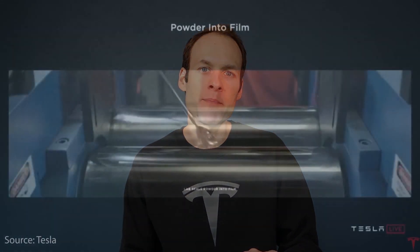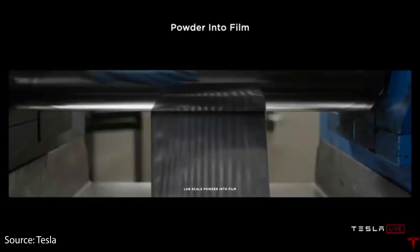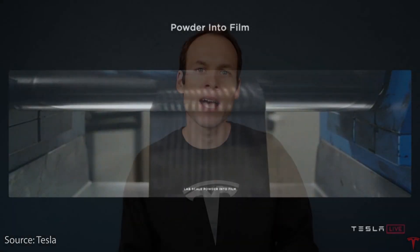As I'll talk about later in the video, just because Panasonic is going to be producing battery cells for Tesla in this new 4680 form factor, this does not necessarily mean it's going to have the same battery chemistry that Tesla laid out at Battery Day, nor does it mean it's going to be produced with the same dry battery electrode processes. In my opinion, I believe Tesla is going to reserve some of this special sauce that they talked about at Battery Day for their own battery production lines.